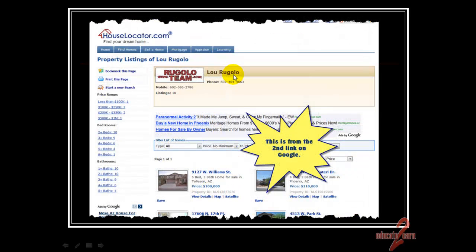If we click on the second link from Google, we ended up at houselocator.com. A little bit better because we've got his logo, his contact information, and some of his property listings. But what else do you notice? We've got all these links to other things — paranormal activity, homes for sale by owner, Mesa house for sale — lots of opportunities for someone to click away, and they've forgotten about Lou again.